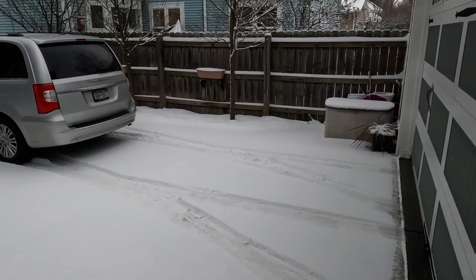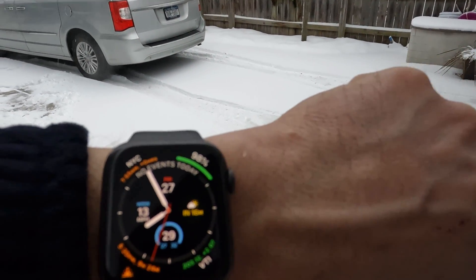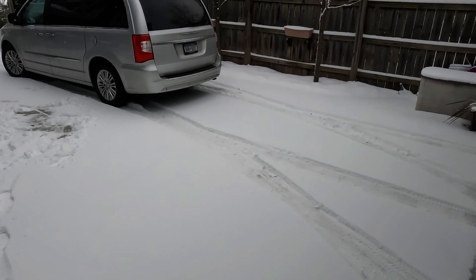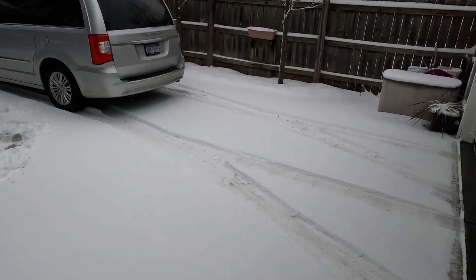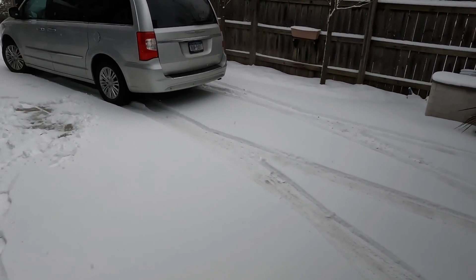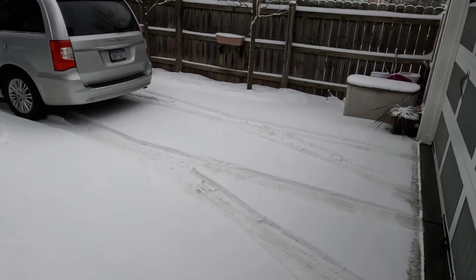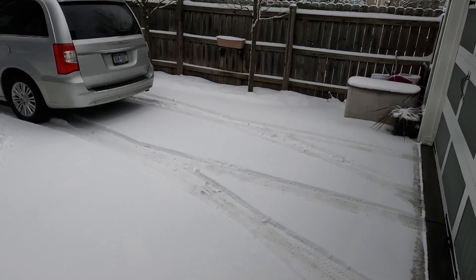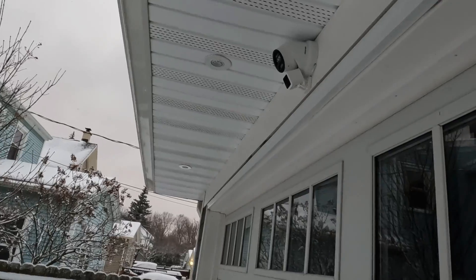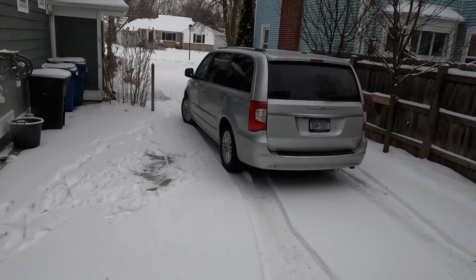Good morning guys, welcome back to the channel. Today is Friday, January 27th, 2023, about 29 degrees outside. We woke up to a couple inches of snow on the slab — partially my fault, I didn't check the weather last night before bed. One of the reasons I'm a big fan of doing it manually is for the YouTube videos, and they're recording right now. I turned the system on about almost an hour ago, right at 7 AM.